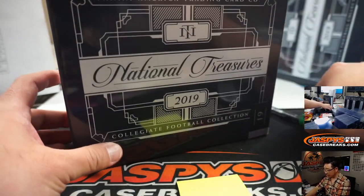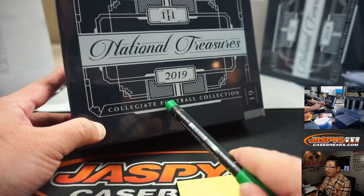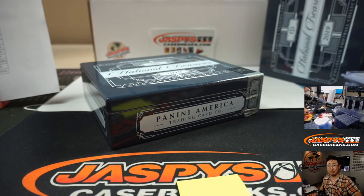And there you have it, ladies and gentlemen — 2019 Panini National Treasures Collegiate Football in the books. We'll see you next time for the next break. I'm Joe, I'm out. Bye-bye.